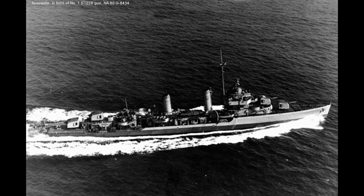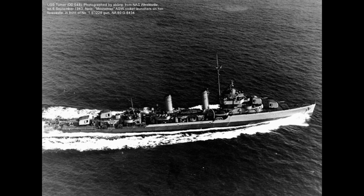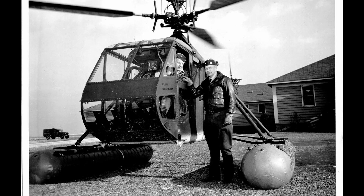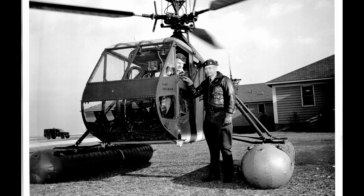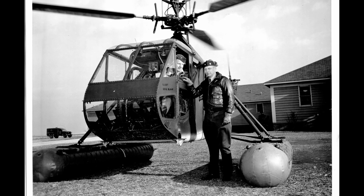This hospital, however, was not properly equipped for the large number of seriously injured patients. They vitally needed new supplies as soon as possible. This is where the United States Coast Guard HNS-1, flown by Lieutenant Commander Frank A. Erickson, came to perform the first life-saving act by a helicopter.